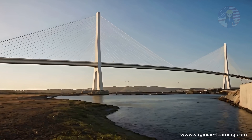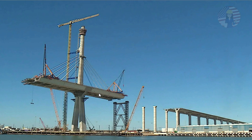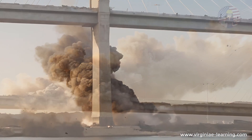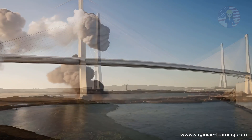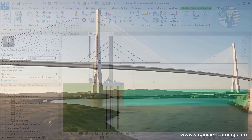Moreover, this process can cause non-uniform settlement and deformation of the structure. The new and old elements must work together seamlessly to distribute loads evenly. If this balance is not achieved, it can lead to differential settlement, which may destabilize the entire bridge. From a structural engineer's perspective, this is a recipe for disaster — the integrity of the entire bridge is at risk due to these unstable foundations.